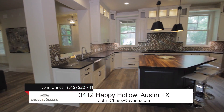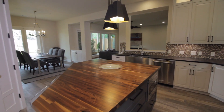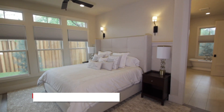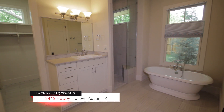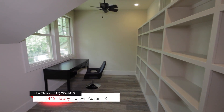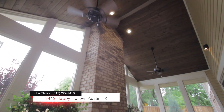Custom features throughout: fine wood doors and trim, custom soft-close cabinetry, and sconce lighting designed specifically for the home. Vast amounts of closet and storage space, plus a lovely screened-in porch with a wood-burning fireplace.